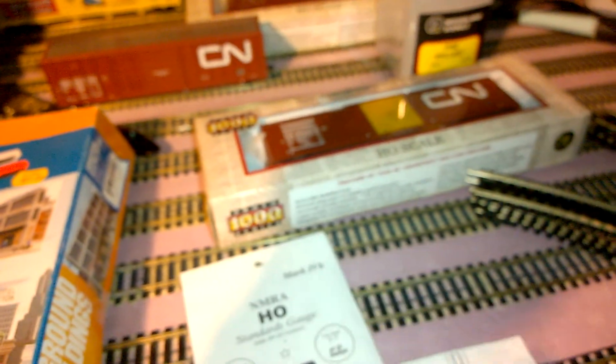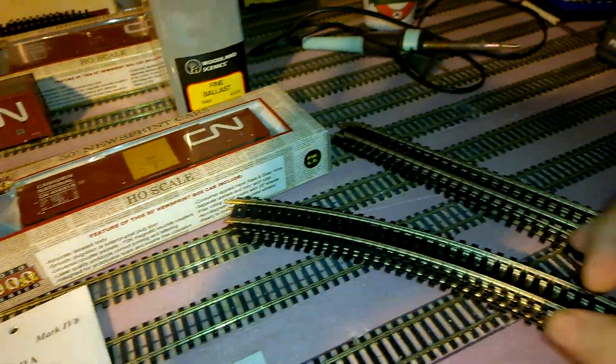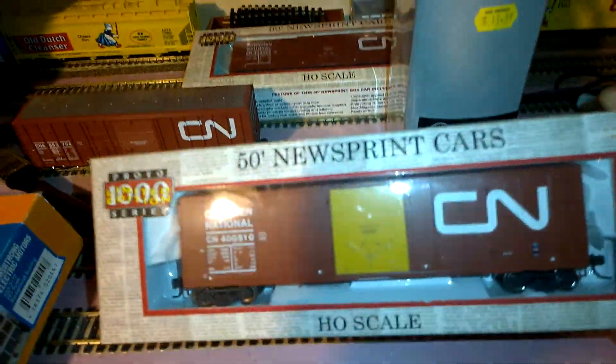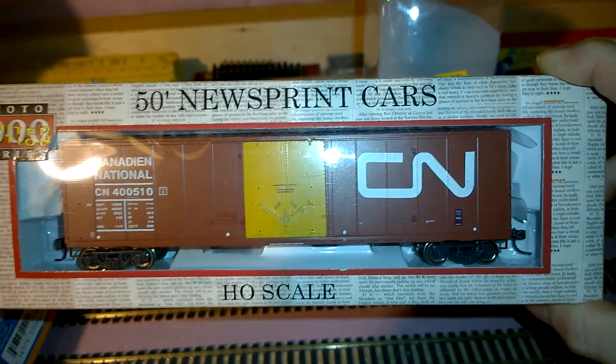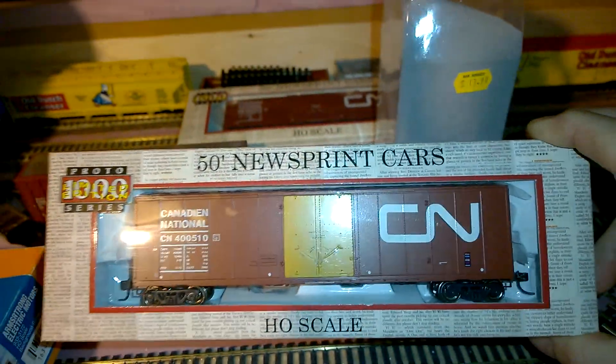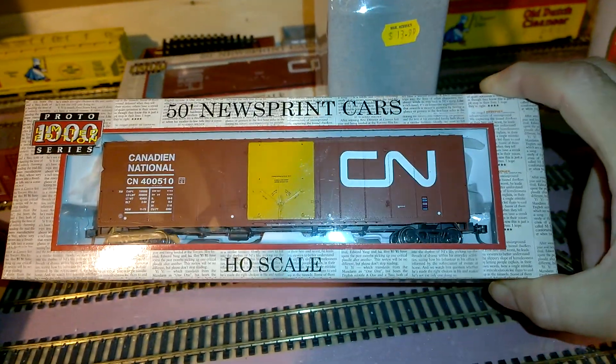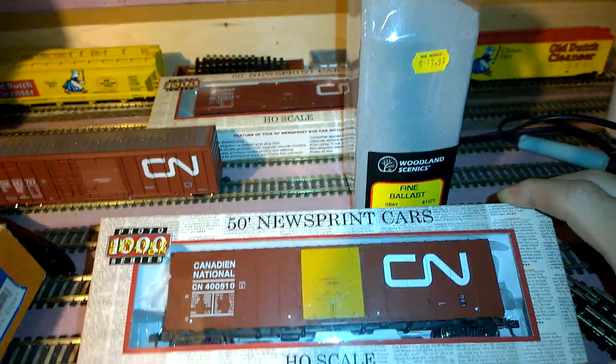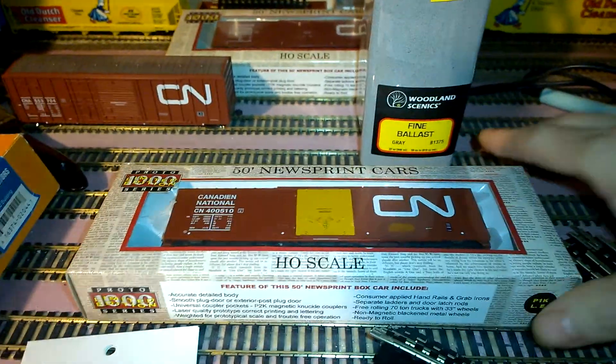I guess when it's precision metal you pay for it. I picked up some radius track — five pieces — and some straight track. I also picked up another one of those CN cars for $19. These were trade-ins; they've never been out of the box, so not a bad deal for $19.